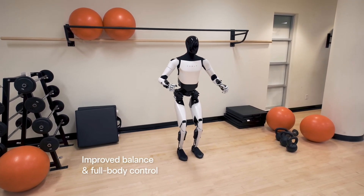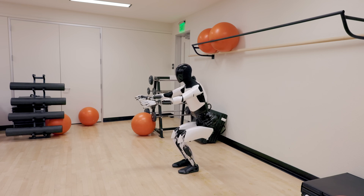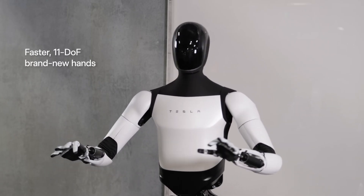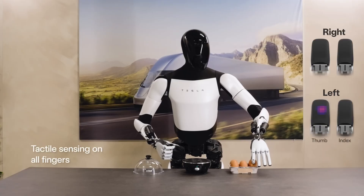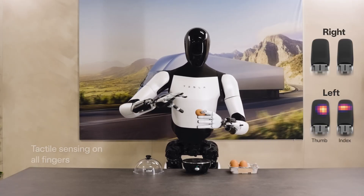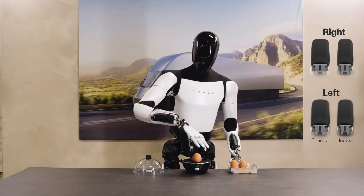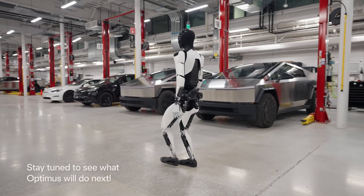With Tesla's expertise in AI, battery technology, and manufacturing, Optimus has the potential to be a game changer. Developing a robot that can safely and reliably interact with the real world is no easy feat, but Tesla has a track record of pushing the boundaries of technology — so it'll be interesting to see how Optimus evolves in the coming years.